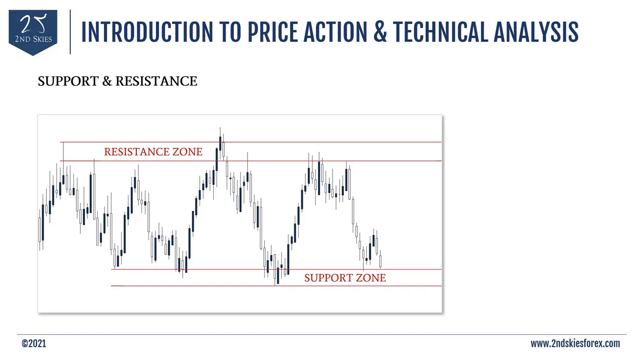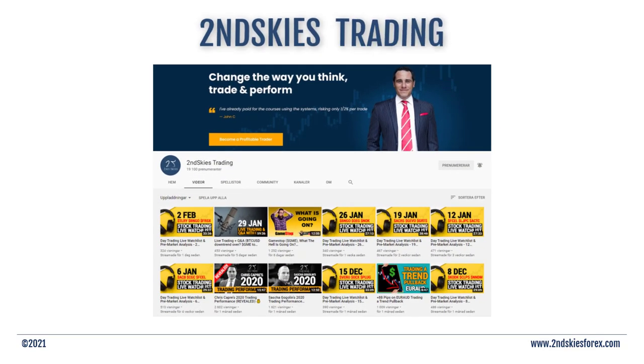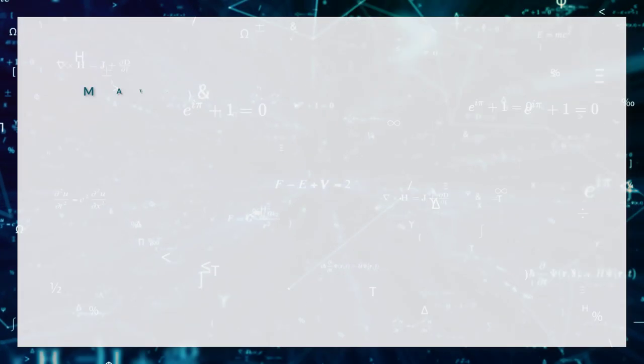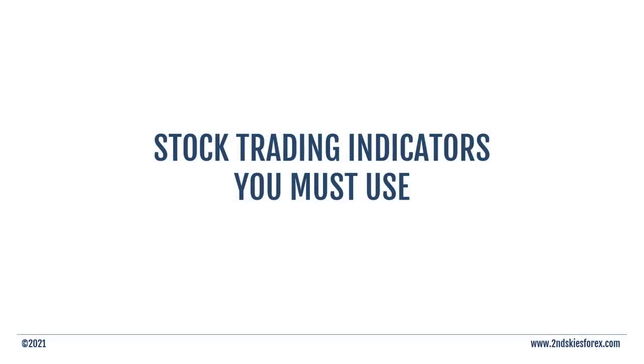There is a lot more to learn about technical analysis and price action — this is just to give you the basics. We have a ton of free videos on our YouTube channel about this. If you're a beginner, you should now have a basic foundation in candlestick charts, price action, and technical analysis. Now we're going to talk about stock trading indicators you must use. Indicators are simply mathematical formulas represented visually to help indicate more information about a stock — potentially about what the most probable next move up or down might be.